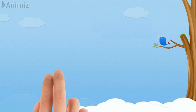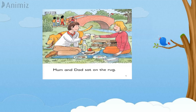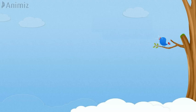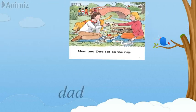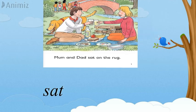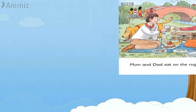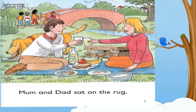Now let's start reading the reader. Let's have a look on page one. Let's read: M-U-M — mum, A-N-D — and, D-A-D — dad, S-A-T — sat, O-N — on, T-H-E — the. The is a tricky word; we read it with the spellings, not with the sounds. R-U-K — rock. Together let's read it: Mom and dad sat on the rock.